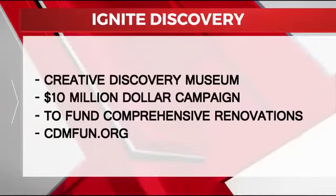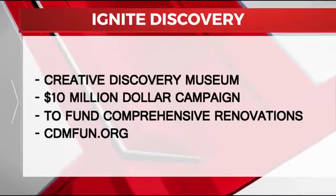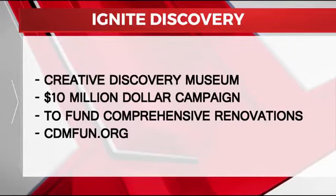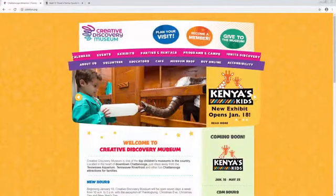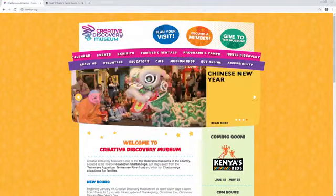So talk a little bit about how people can donate if they want to help with the campaign right now. I think the best way to donate is they can go to our website CDMfund.org, look at the capital campaign, and donate through that. They can also call the museum and we'll be glad to set up meetings with anybody who's interested. We've been through the quiet phase and now we're in the public phase of the campaign — we're ready to show everybody what we've got.